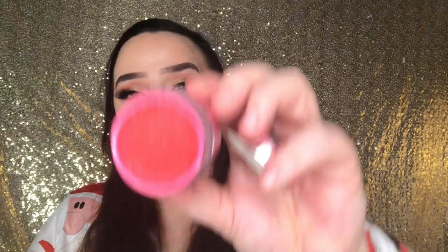The second-to-last item is the Jeffree Star Cosmetics velour lip scrub in Watermelon Gum. I really want to smell this. You can actually eat these — they're edible, but probably don't eat a whole tub of it. It smells so strong — like watermelon, like a watermelon Jolly Rancher.